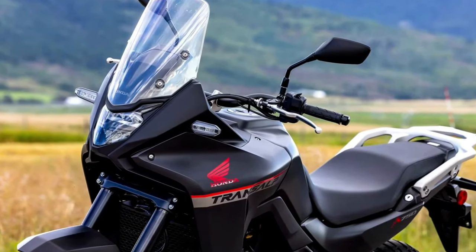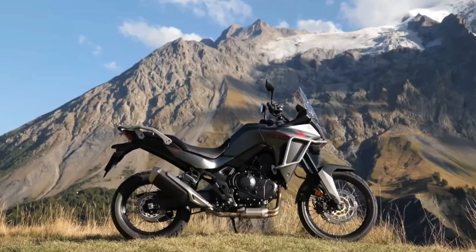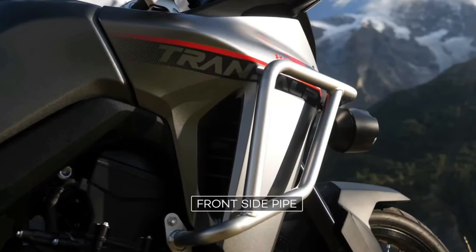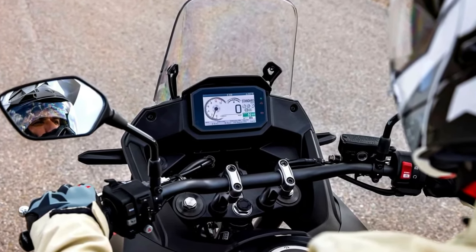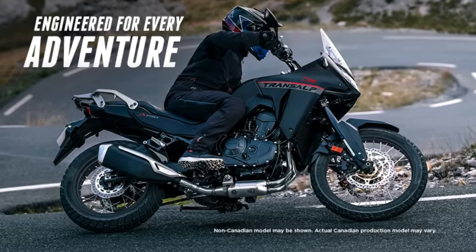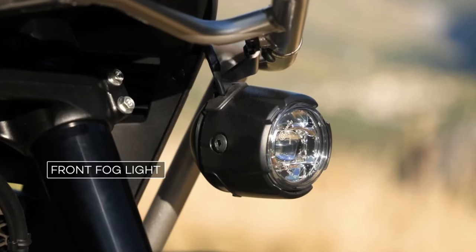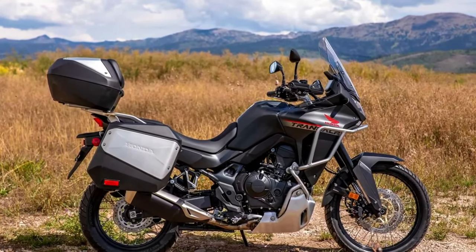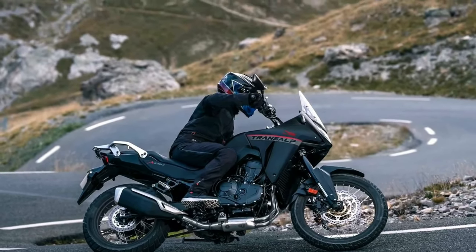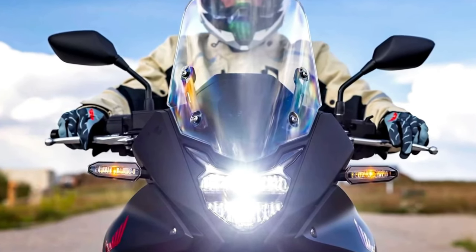The bikes are expected to arrive later this riding season or early in the 2024 season. Like the original Transalp, the new machine appears to be more street-oriented than the Africa Twin. It is based around the same liquid-cooled 750 twin used in the new Hornet, first appearing at the EICMA show in 2022. The XL750 Transalp uses a 755 cc parallel twin with an eight-valve head and 270-degree crank, with claimed output of 90 horsepower at 9500 rpm and 55 lb-ft of torque at 7250 rpm.